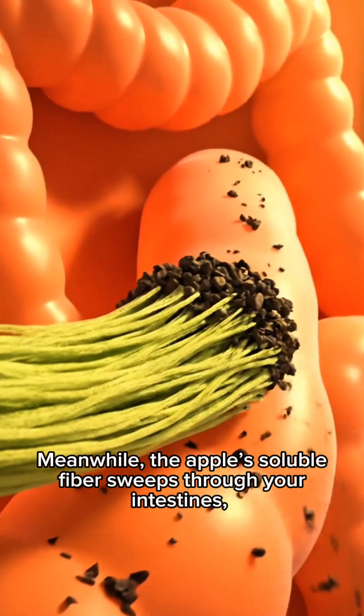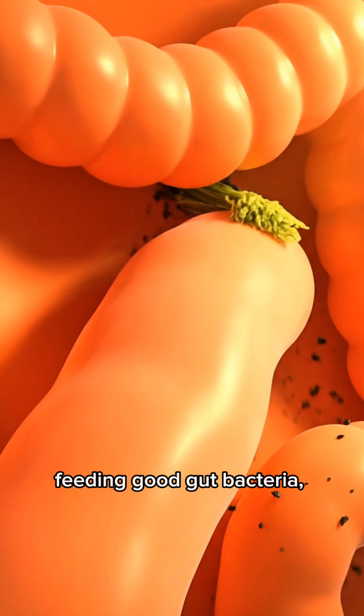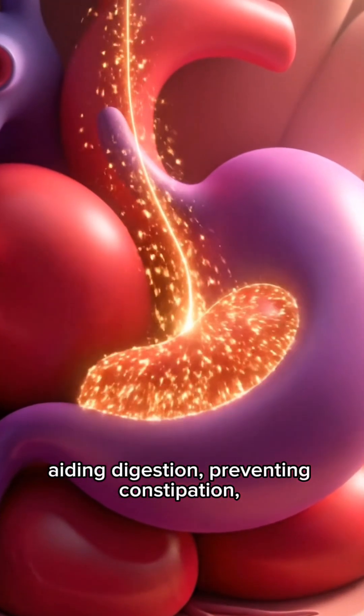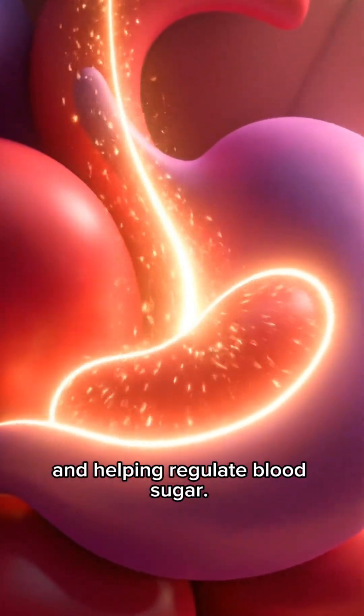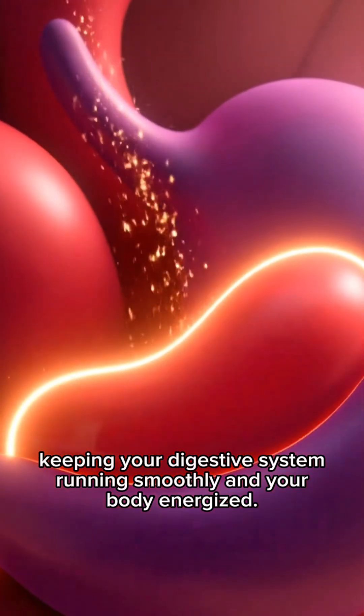Meanwhile, the apple's soluble fiber sweeps through your intestines, feeding good gut bacteria, aiding digestion, preventing constipation, and helping regulate blood sugar — keeping your digestive system running smoothly and your body energized.